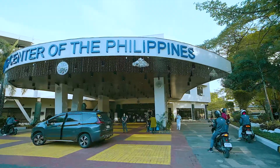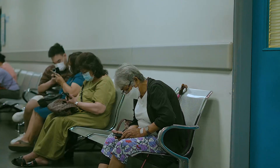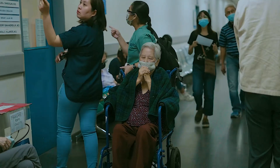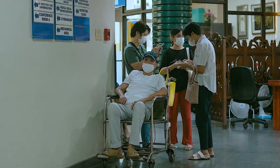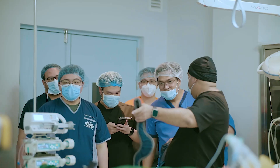I would recommend this to other patients, especially to fellow senior citizens like myself, because this is truly a significant thing. My recovery was very fast, and my hospital stay was not very long.